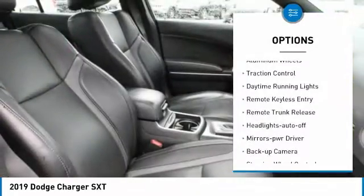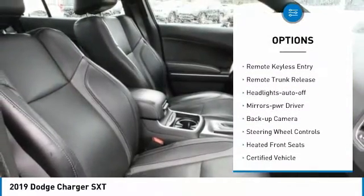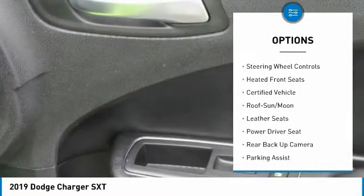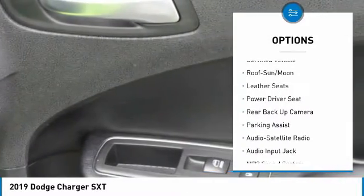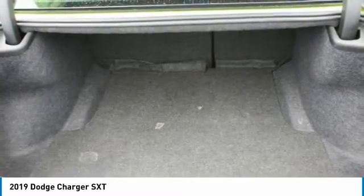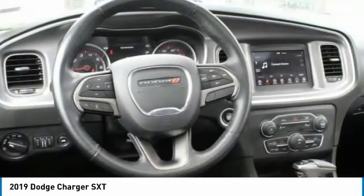Here are some of this vehicle's great options: aluminum wheels, traction control, daytime running lights, remote keyless entry, remote trunk release, headlights auto off, mirror memory, backup camera, steering wheel controls, and heated front seats. Searching for a dependable vehicle that looks great too? You found it — so stop in today.